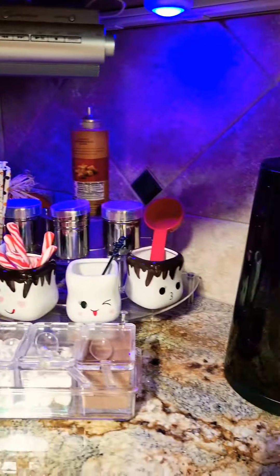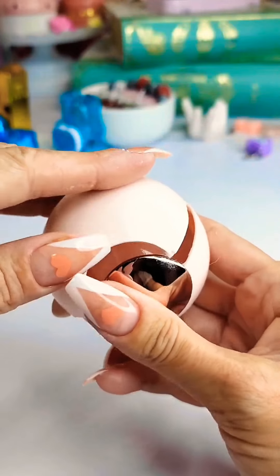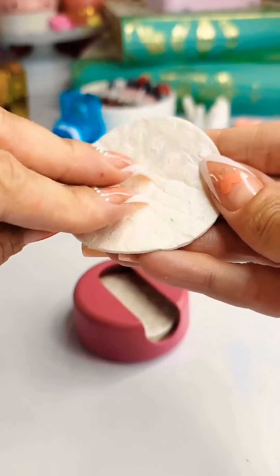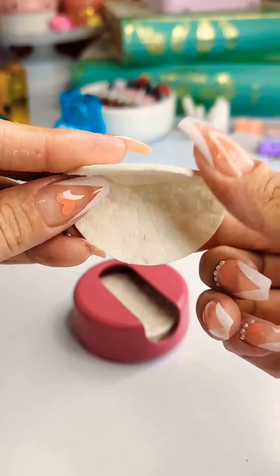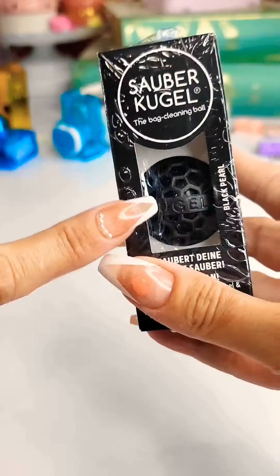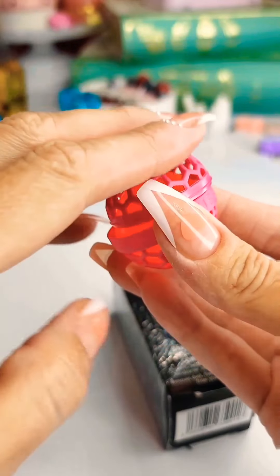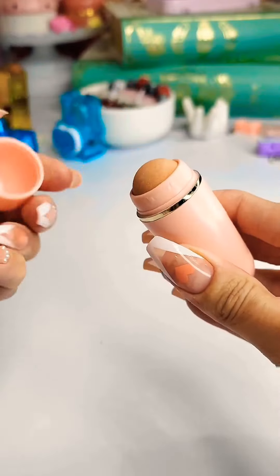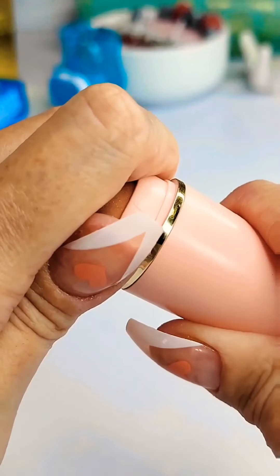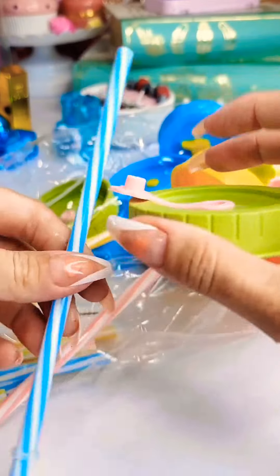Reusable things that just make sense. First is a reusable lint roller — it's sticky, you use it, wash it, and when it dries it gets sticky again. These are reusable cotton pads for taking off makeup. They're hard but once wet with product or water they get really soft; wash them, they dry and you can use them again. There's also a tiny ball version for your purse that picks up crumbs. And an oil-absorbing face ball — comes with a couple extras, you wash it and use it for up to 60 days. These lids fit onto any regular mason jar and turn it into a drinking cup.